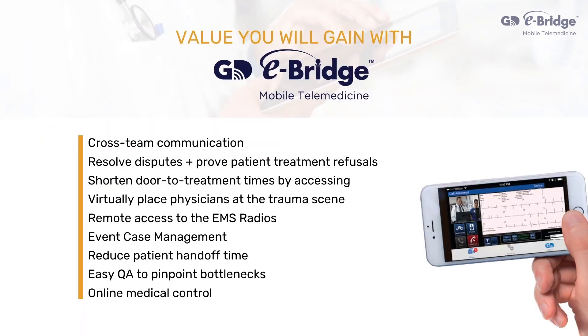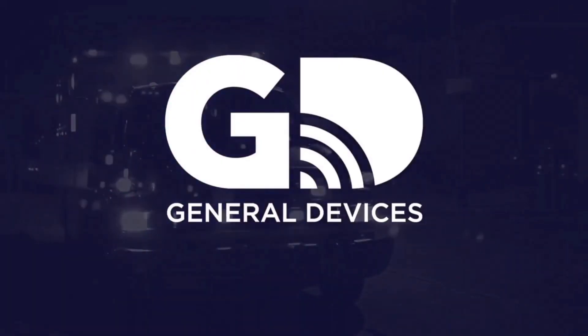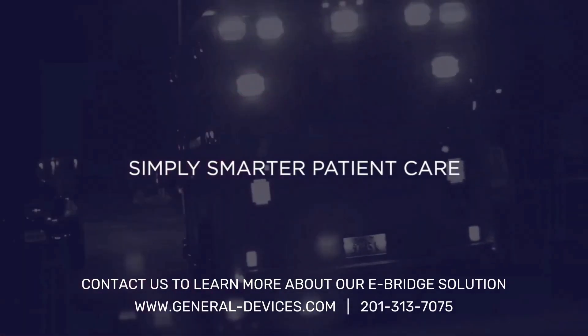Gain value from eBridge with cross-team communications, shortening door-to-treatment times, improving team processes, providing opportunity for cost savings, and more. Contact GD today to learn more about eBridge and their other telehealth solutions for simply smarter patient care.